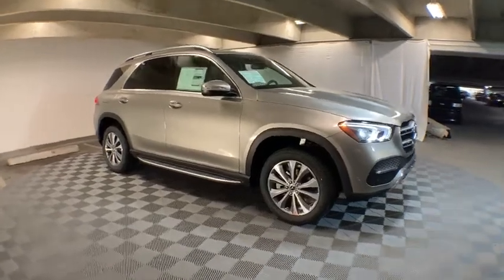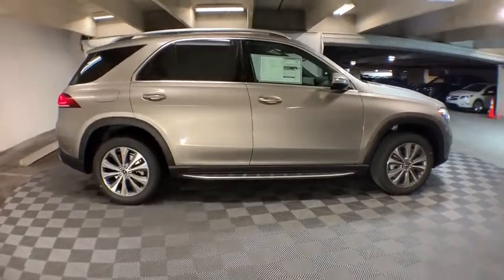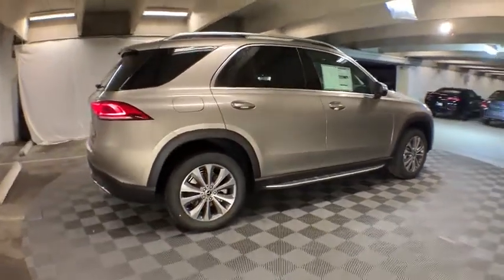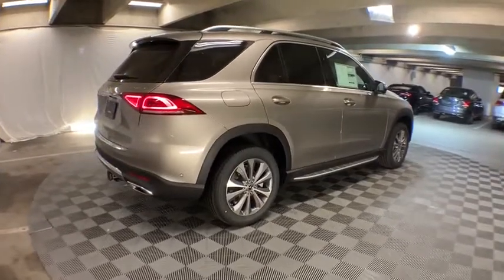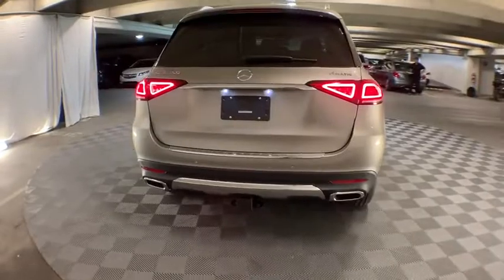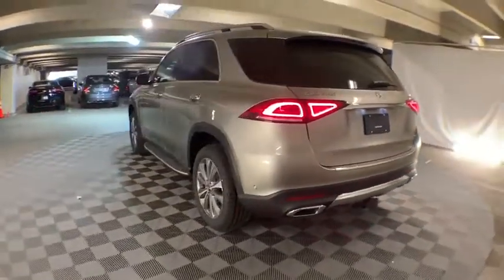The 2020 Mercedes GLE. The GLE comes with the full Mercedes luxury experience. It combines the sports sedan performance with SUV stability. It comes with beautiful, serene-looking interiors and a command system that is close by to access every setting under the sun. Here are some of this vehicle's great options.